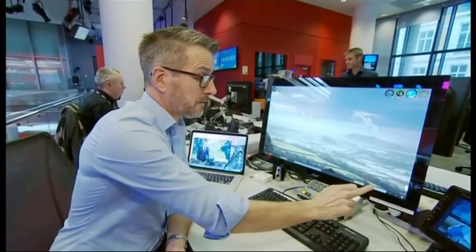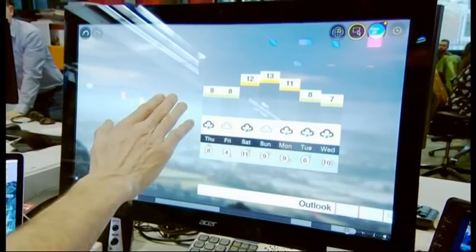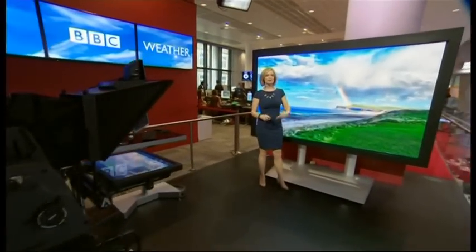Some of the graphics we're using — so the outlook for instance — shows quite clearly that temperatures rise to the weekend and then fall away afterwards. It'll look cleaner and fresher on the big screen, and one of our main concepts when developing these graphics was the idea of a window on the weather.